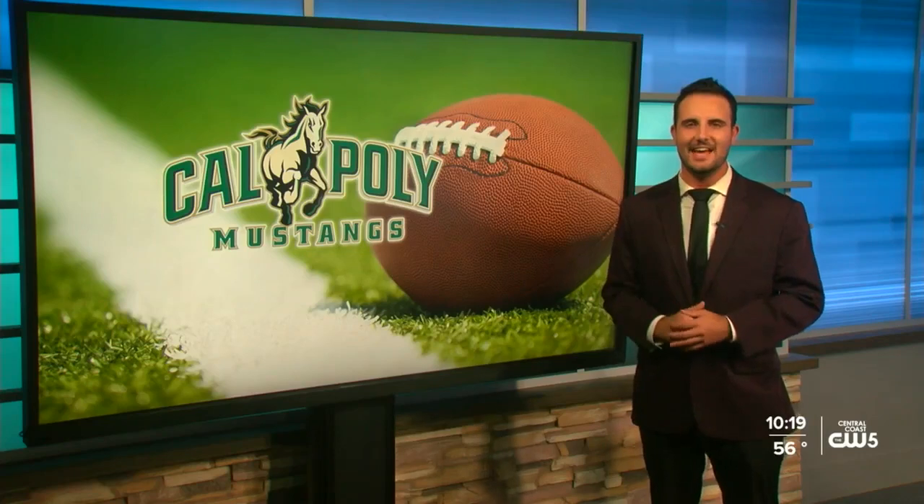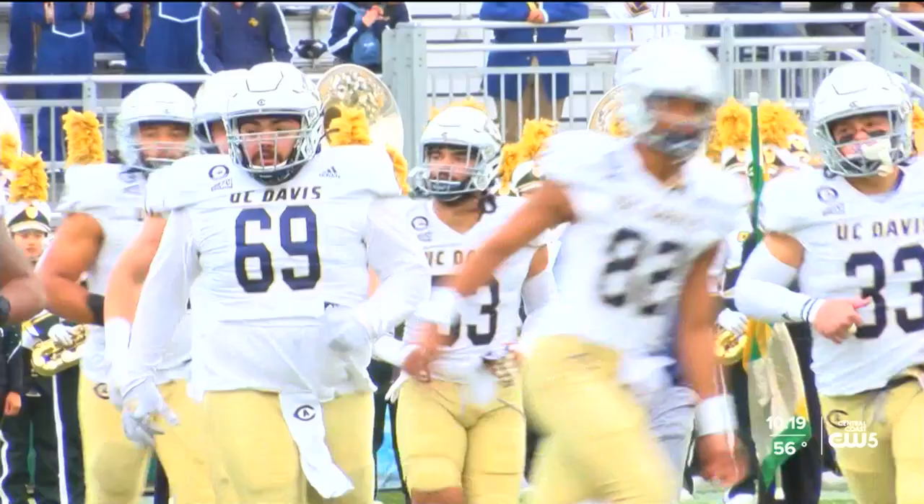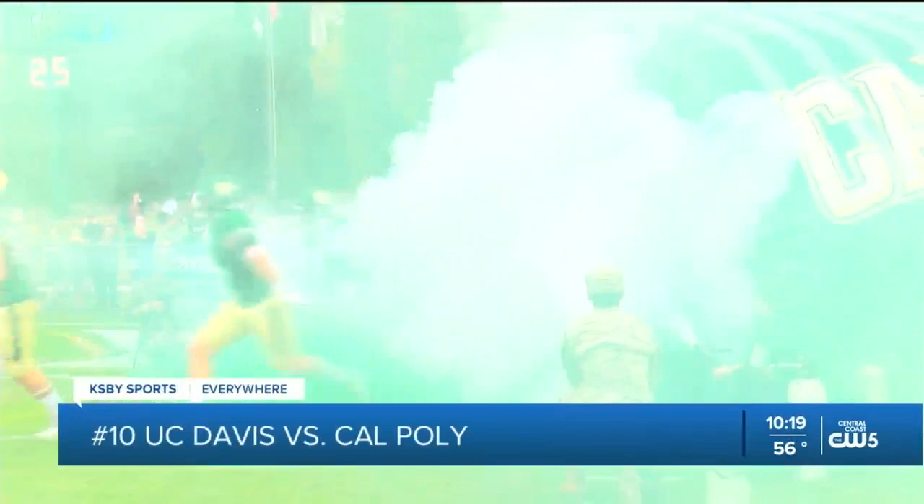Taking on 10th ranked UC Davis, hosting UC Davis. Let's go to the action. Second quarter, it's a scoreless ball game. Cal Poly's defense stepping up big.